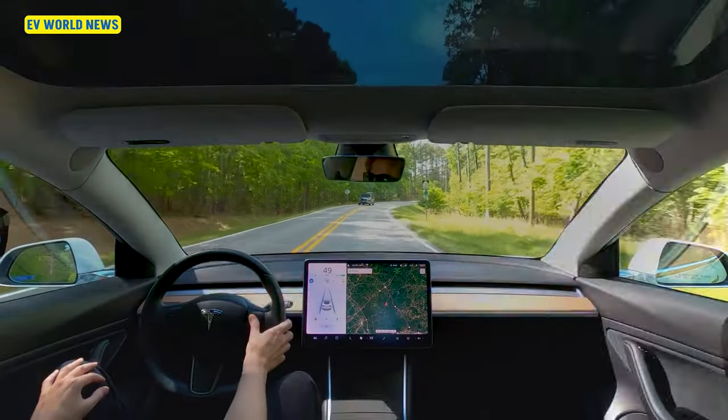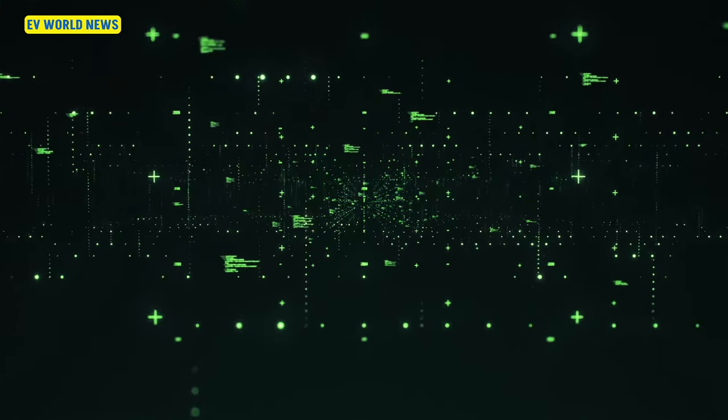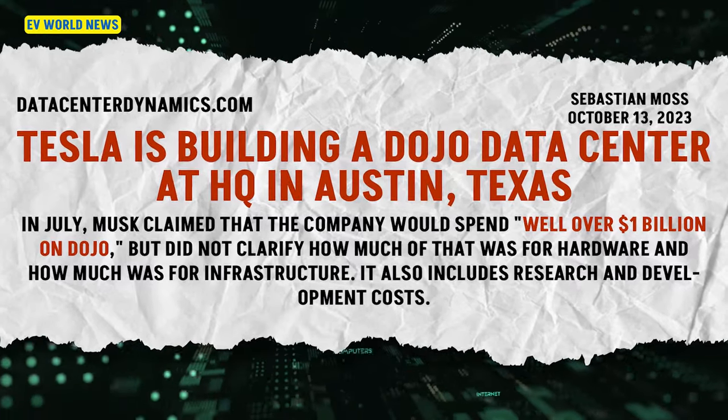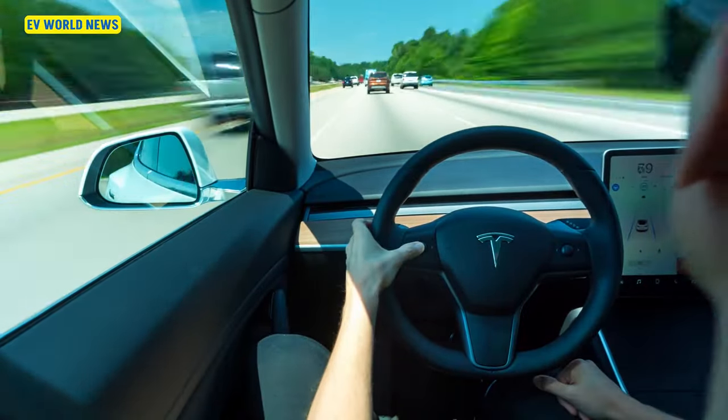With all the data Tesla collects, they probably have a pretty good idea what the average mileage is of people who own their cars. Elon wanted to build a centralized data system — he had a huge number of chips sitting around that he couldn't use elsewhere and redirected them to build a big data center near Austin. They're collecting a lot of information, particularly for their autonomous driving program. I would say they probably know what the average mileage is that people drive their cars.